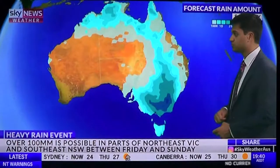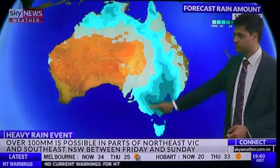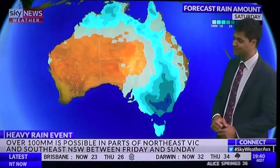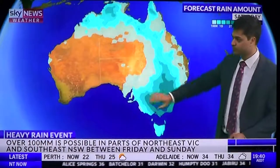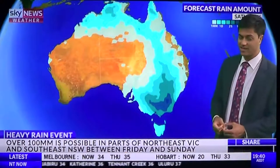Tasmania is also getting some pretty heavy rain on Friday, easing back on Saturday as the trough clears the coastline, but it's still lingering around. That forecast shows over 50 millimeters widespread on the ranges of northeast Victoria, southern New South Wales, and extending into the central ranges. It's a lot of rainfall we're expecting here.